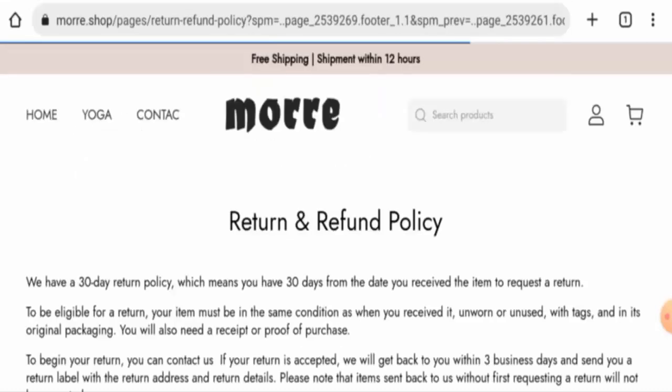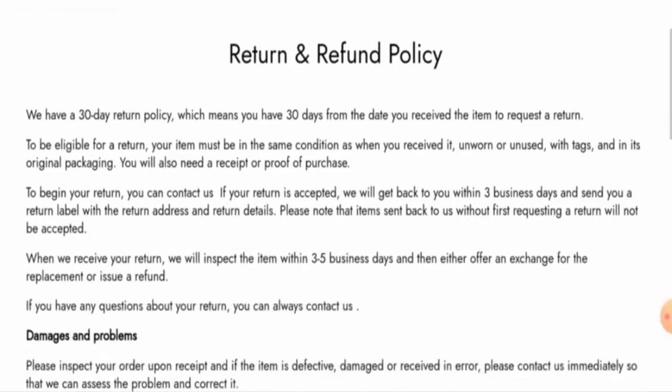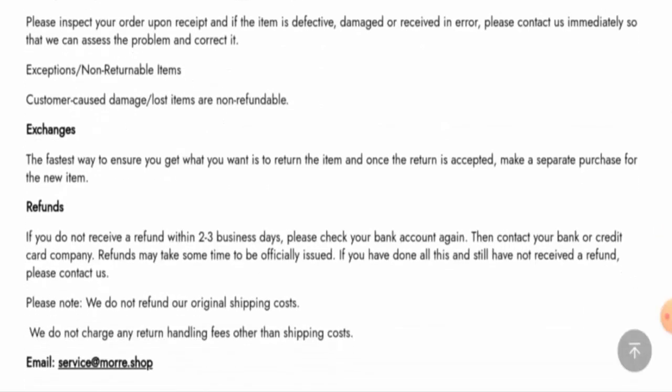Regarding the return and refund policy, if you would like to return your product, you have 30 days to do so. Once approved, your refund will be sent to your original payment method within two to three business days. If you want to comment about your experience or get a refund, check our description area — there you will find a link through which you can resolve your issue.